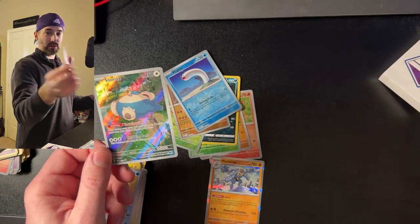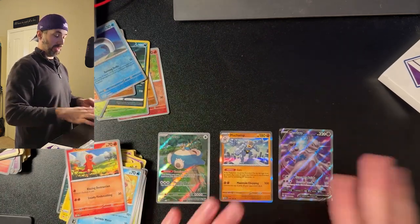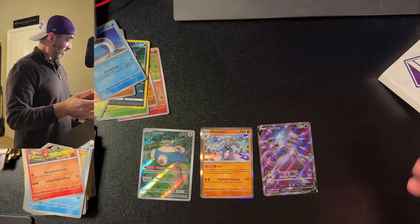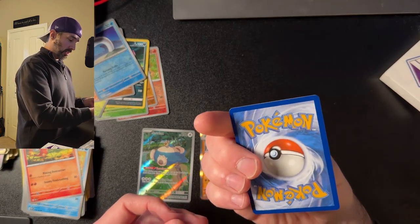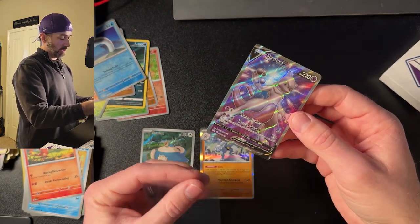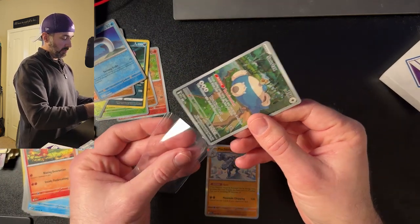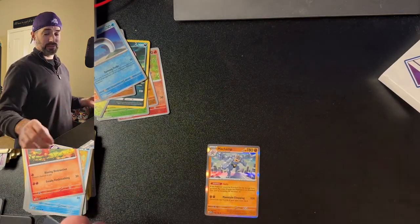This pulled a Mewtwo V! Okay, that's what I'm talking about. I have no affiliation with this company — I just bought them to see what was in the packs. And you know what? Snorlax, Machamp, Mewtwo V — I'm very happy with that. I'm going to put these in sleeves so they don't get damaged. Condition-wise, got some whining on the corners, but this is a nice Mewtwo card. Second pack — a score. I'm going to say this is not a scam because that's a good deal.